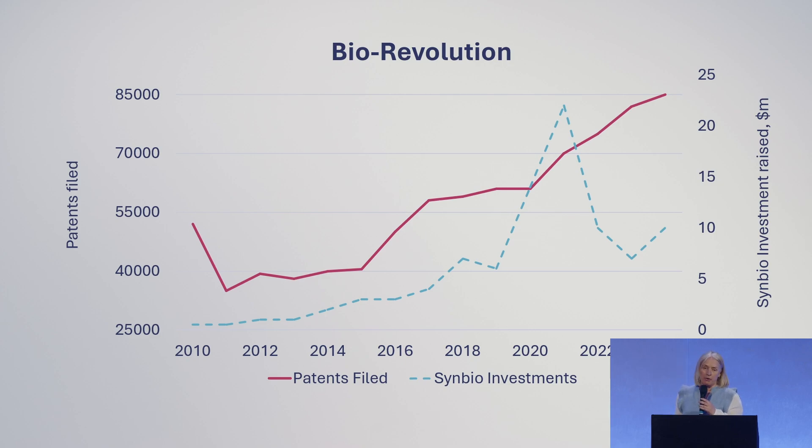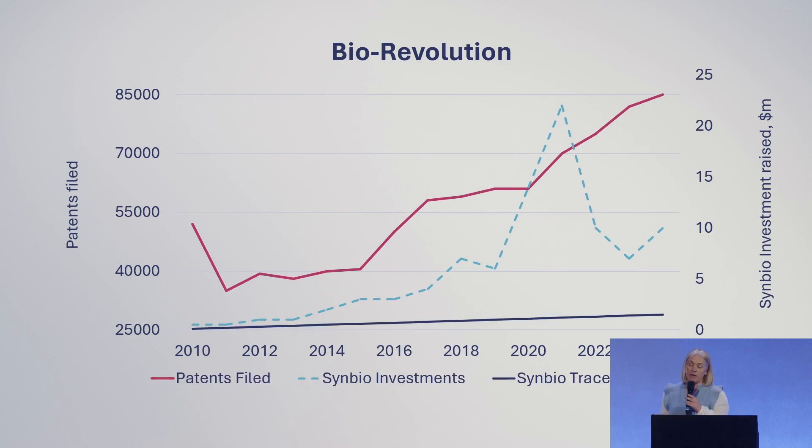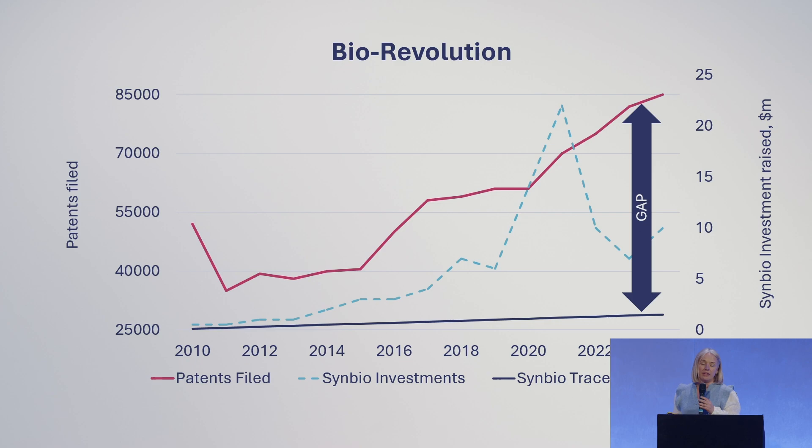McKinsey calls it the biorevolution, and this can definitely be seen with the number of patterns showing how investment is increasing year on year — the amount of investment in the space is truly inspiring. However, the investment in tools to track ownership and secure innovations is not keeping track, and so we have a widening gap between innovation and the ability to secure and monetize this technology. This is leading to companies losing billions of dollars in IP theft, IP leakage, or just lack of monetization — leaving money on the table.